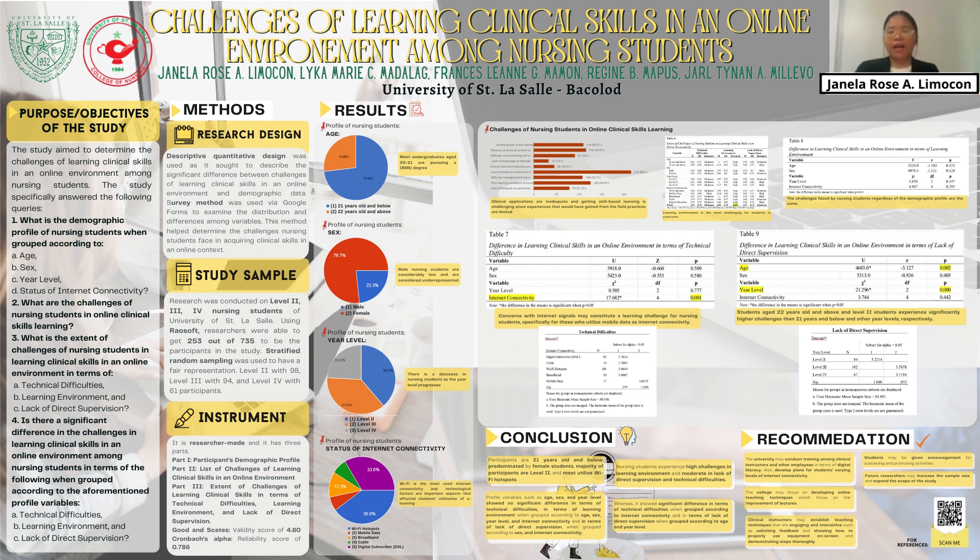In terms of challenges, 85% selected lack of hands-on experience due to no access to skills laboratories and hospitals as a major challenge in learning clinical skills online, followed by poor learning conditions at home with 49.8%, absence of personal contact with classmates, clinical instructors, and patients with 45.8%, limited access to the internet with 43.5%, difficulty in managing technical issues with 42.7%, difficulty in communicating with clinical instructors with 36%, lack of feedback on performance with 31.2%, clinical instructors not being supportive with 18.2%, and lack of knowledge of information technology with 13%. This shows that clinical application is inadequate and skill-based learning is challenging since experiences gained from field practices are limited.